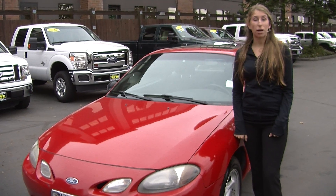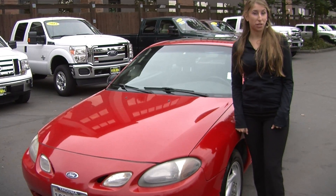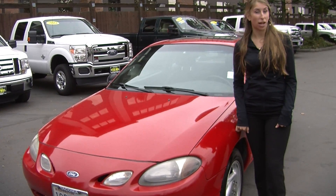Hi, this is Chelsea. Today I'm at Titusville Ford. We've been owned by the same family for over 75 years. We're located in Tacoma off of I-5 and the 38th street exit.